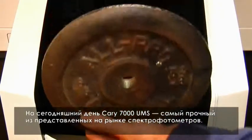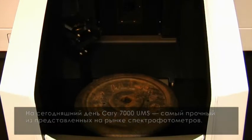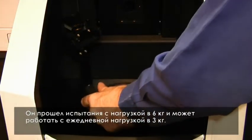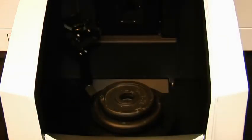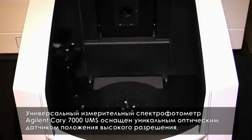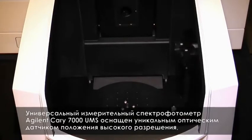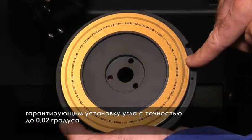The Cary 7000 UMS is the most robust spectrophotometer on the market today. Life tested with a 6 kilogram weight and designed to routinely carry 3 kilograms, day in, day out. The Agilent Cary 7000 UMS never loses a step with its unique high-resolution optical encoder, guaranteeing angular accuracy settable to 0.02 degrees.